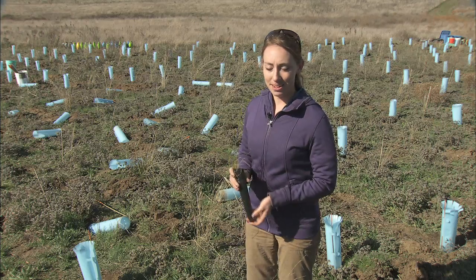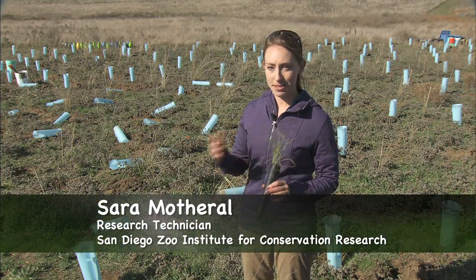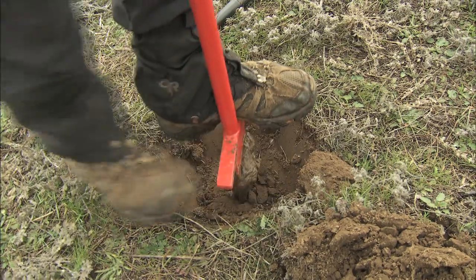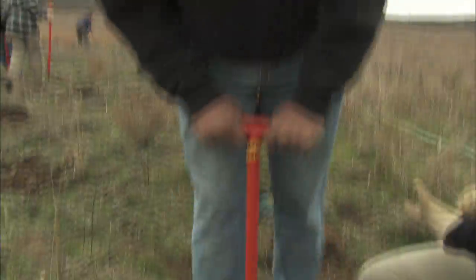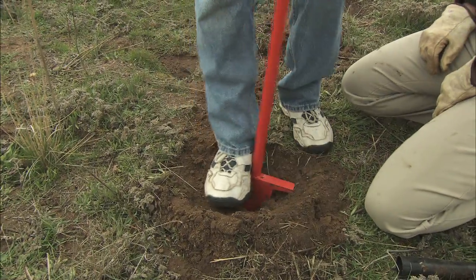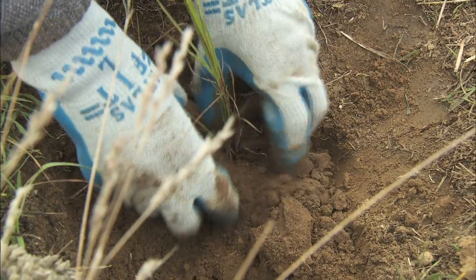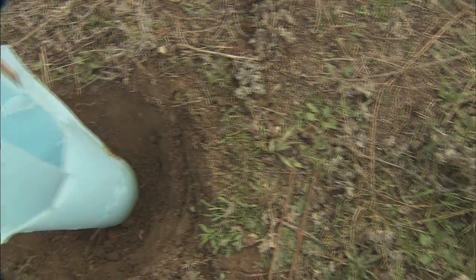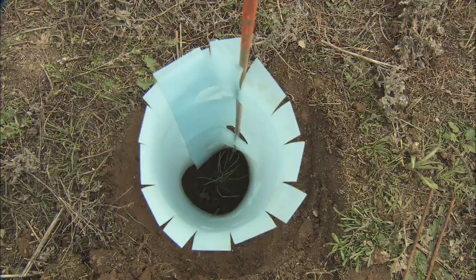To start the planting, we first dig a basin that will collect water around the root system of the plant. In the middle of the basin, we use a KBC bar to dig a hole that is the length of the root system of the plant. Then we compact the soil around the plant and place a protector tube over the plant to prevent herbivores from eating it.